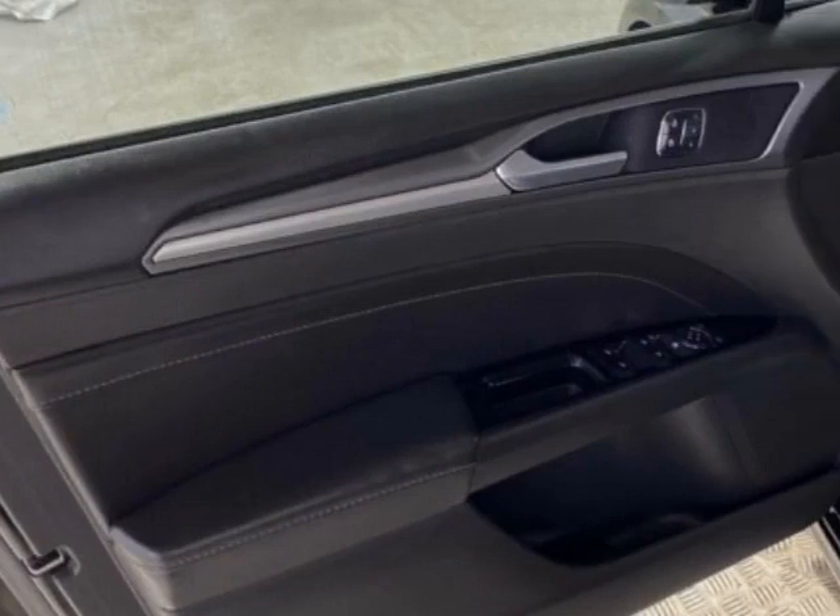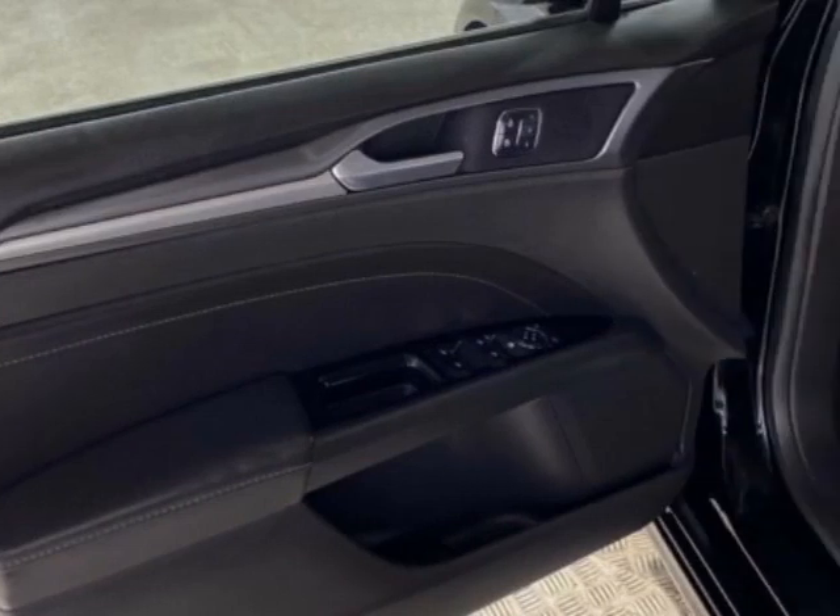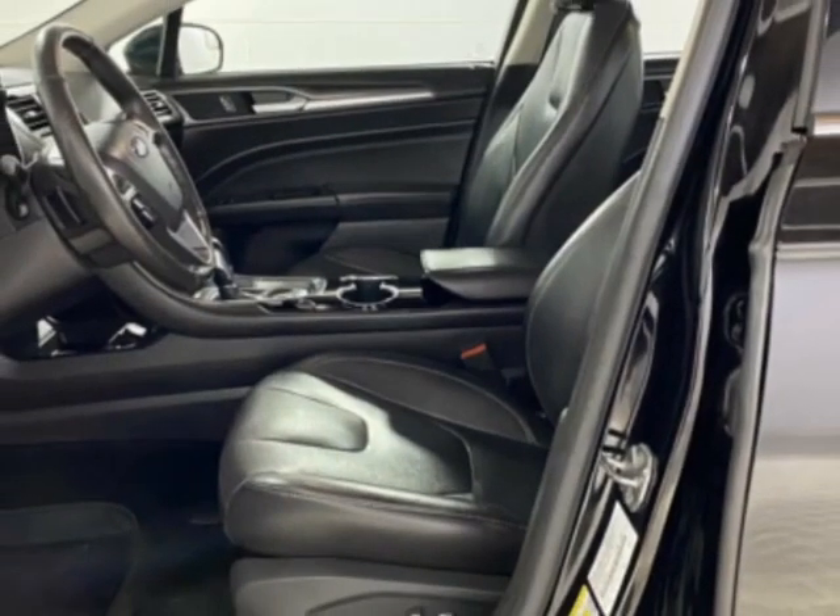Additional options for this vehicle include power driver's seat, touch screen, climate control, and driver airbag.